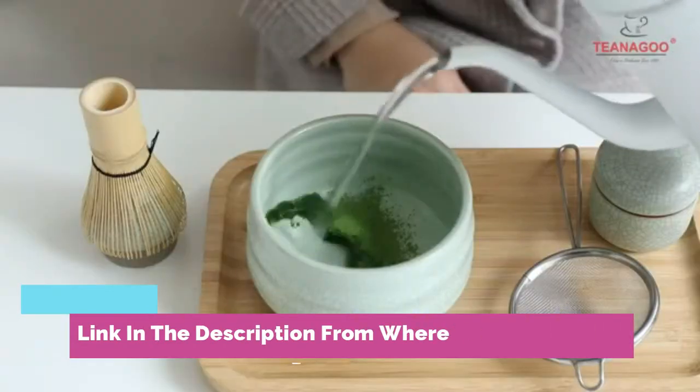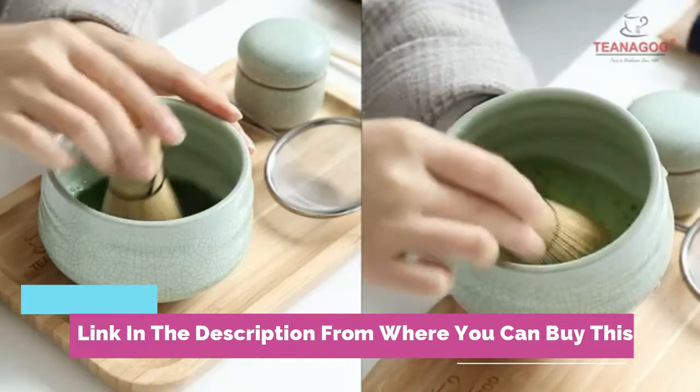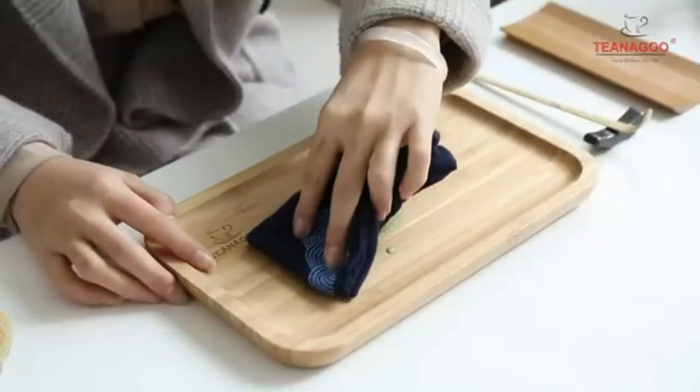O-6 Matcha Green Tea Powder Kit — a premium matcha ceremony set, 10-piece set, containing one bamboo whisk among other accessories.